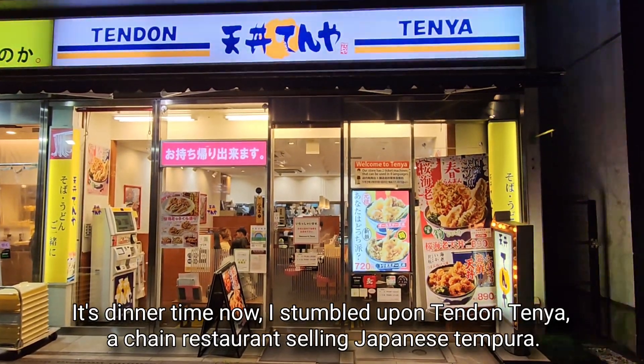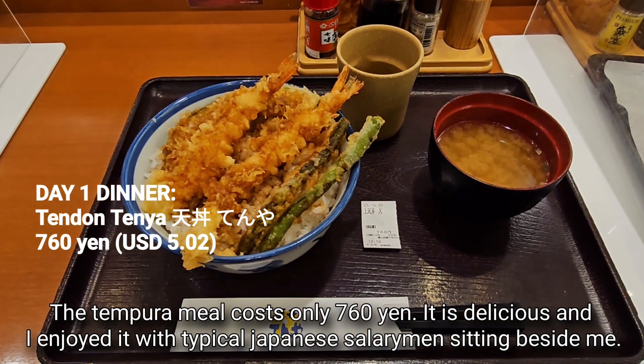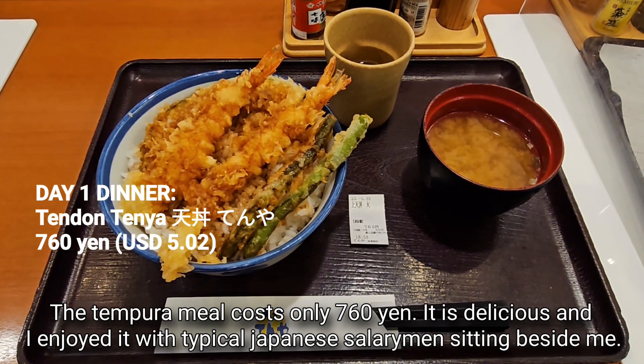It's dinner time now. I stumble upon Tendentenya, a chain restaurant selling Japanese tempura. The tempura meal costs only 760 yen. It is delicious and I enjoyed it sitting beside a typical Japanese salaryman.